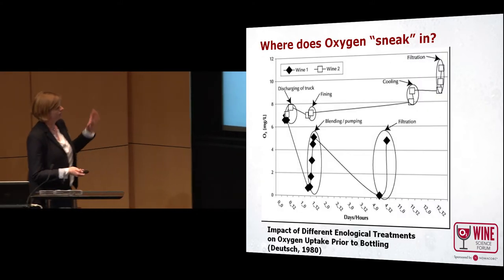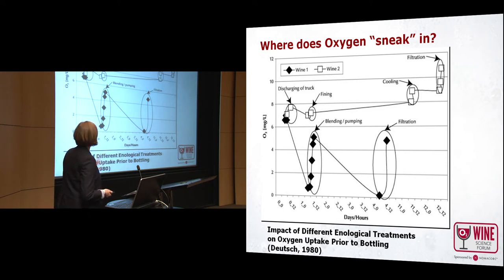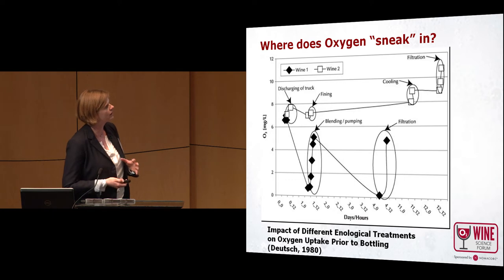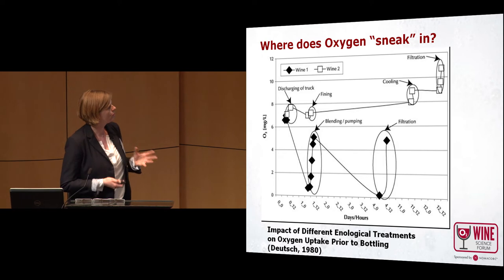This graph gives you an overview of where oxygen can sneak into a bottling line. You can see that when your wine is transported, when your wine is fined, cooled, filtered, blended, or pumped — in all these steps there might be oxygen induced into the wine. It's very critical that you are aware of how much oxygen you pick up at these points.